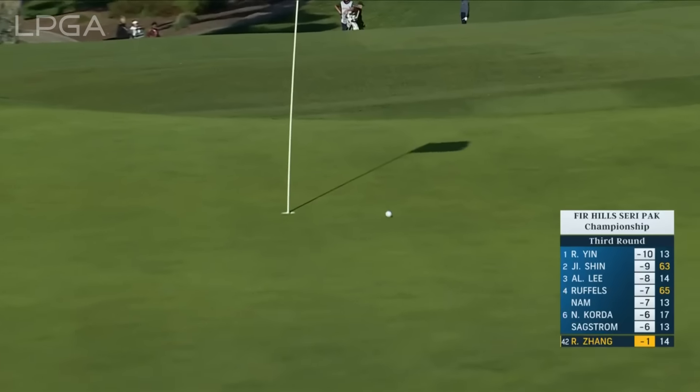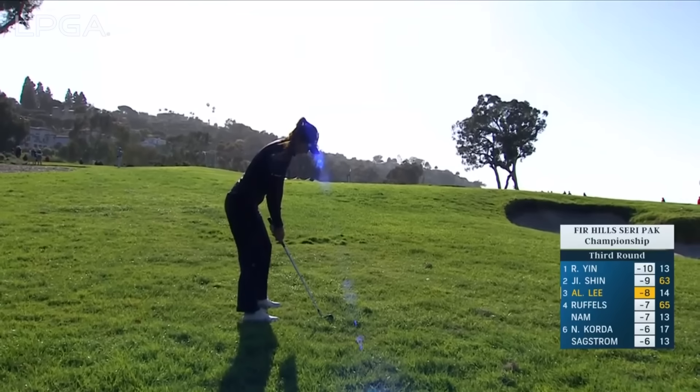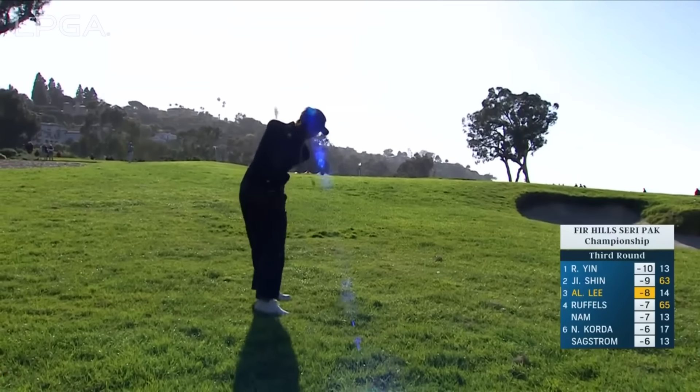Yeah, she had a low bullet driver off the tee and then tries to fly that one down. That was all over it. What a shot. She's just seen Rose clatter one against the flag.